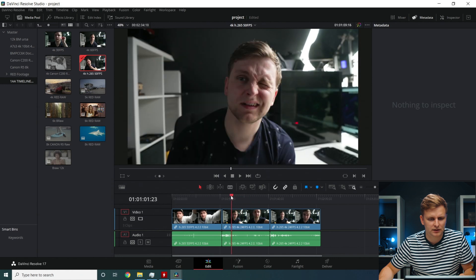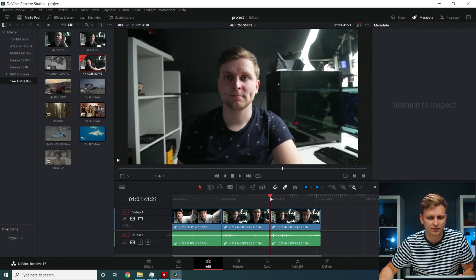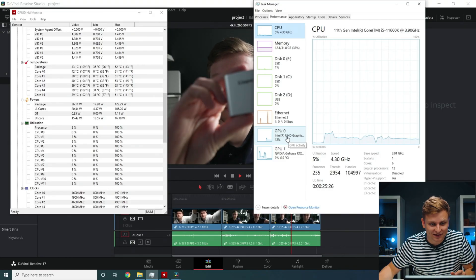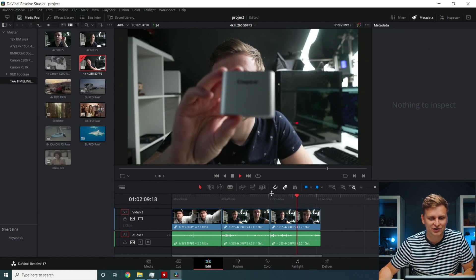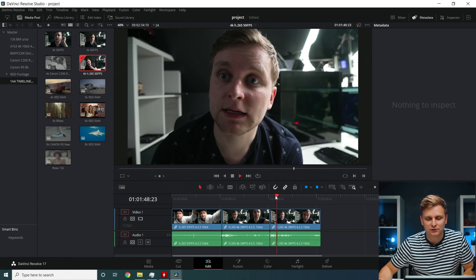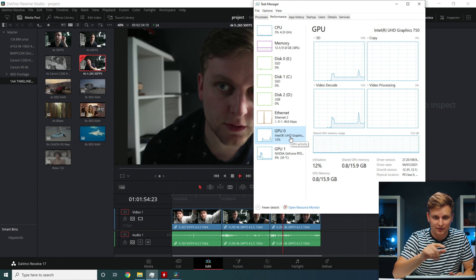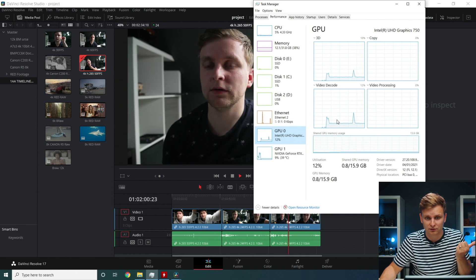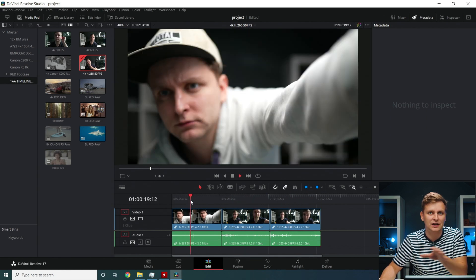H.265 4:2:0 10-bit at 24fps — no problem. Now this is H.265 4:2:2, which would normally be software-decoded, but this is where the Intel processor comes in. Any H.265 codecs are actually hardware accelerated on the Intel iGPU — the iGPU inside the processor is doing the video decoding, and that's why playback is so smooth.